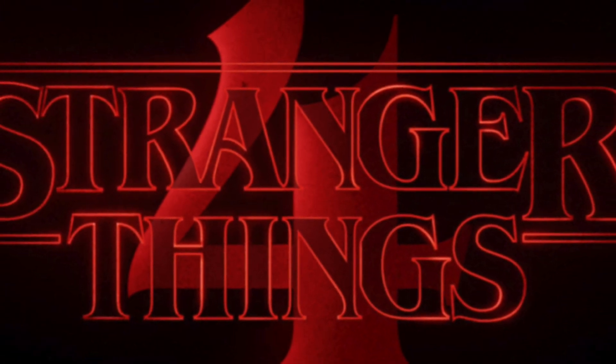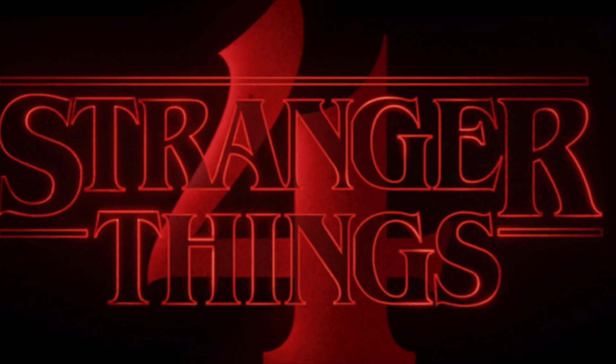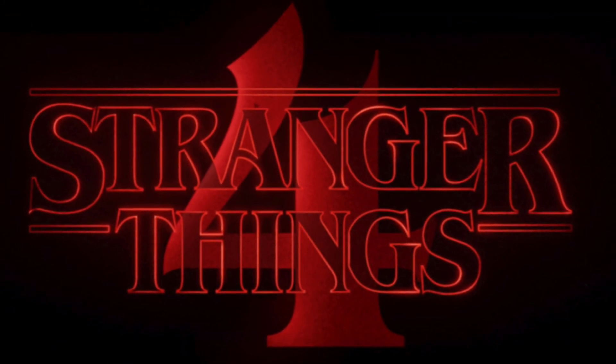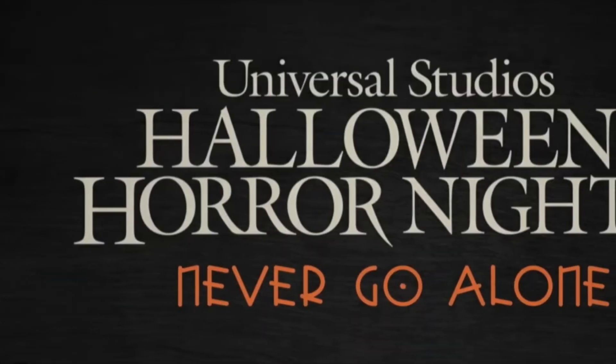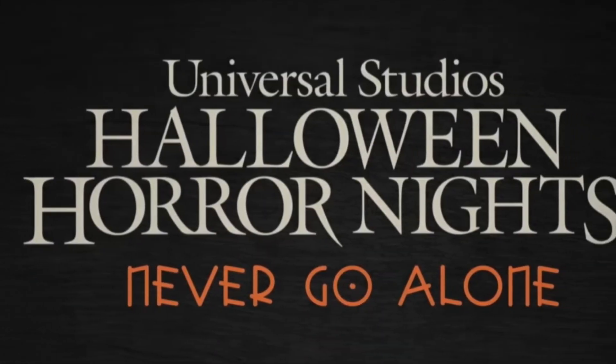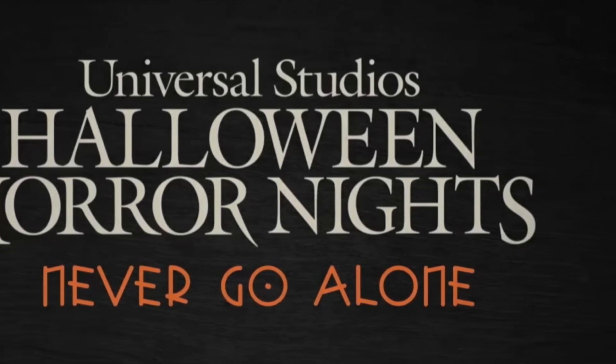Next on our house tour we are going to go into Stranger Things. This one comes with a lot of expectations — all of us who love the show and love the season definitely have a wish list of scenes we really want to see, and I have to say I think they did a fantastic job in this house.